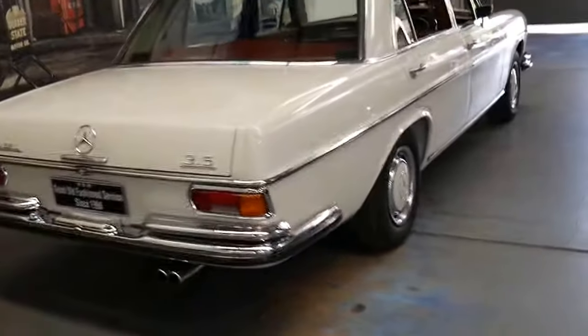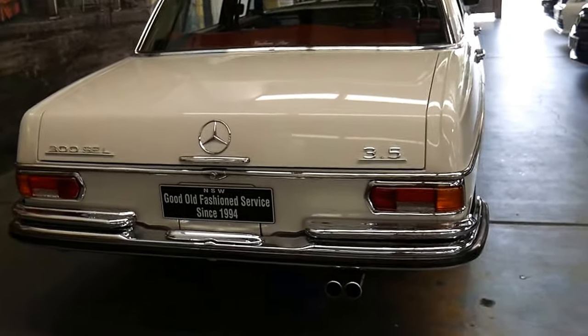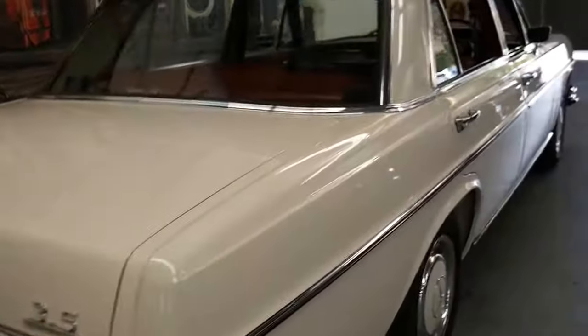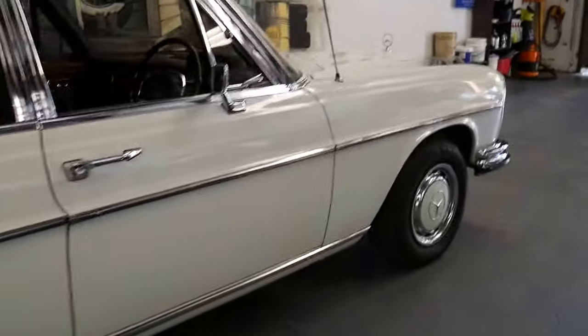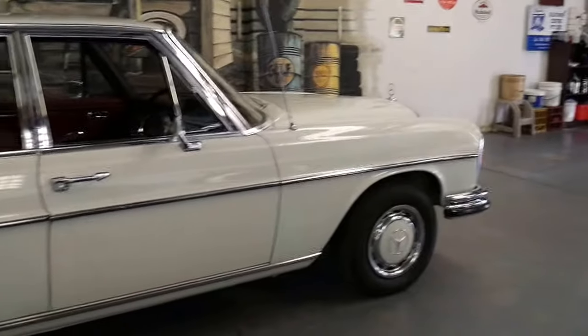Usually with older Mercedes from the 70s, they always need something — an engine, a gearbox, rust, or there's always an import story. But this is just an Australian-delivered, absolutely beautiful example of a 300 SEL.